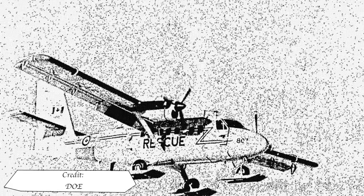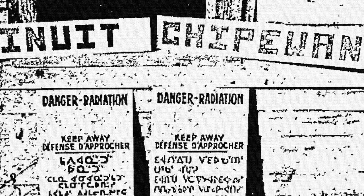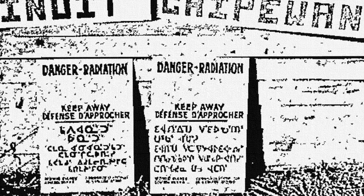At around 10pm, a radiation hotspot hinting at a piece of the satellite was discovered by one of the planes just near Great Slave Lake. By the 28th, locals in the area were notified of the potential hazard, and signs were erected in both English and several indigenous languages.